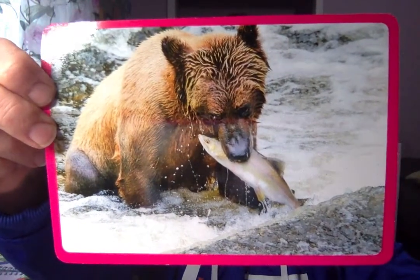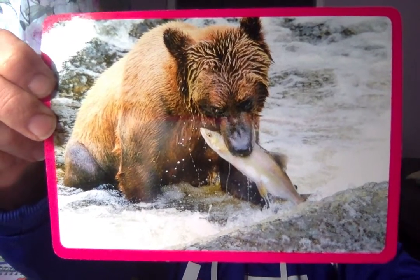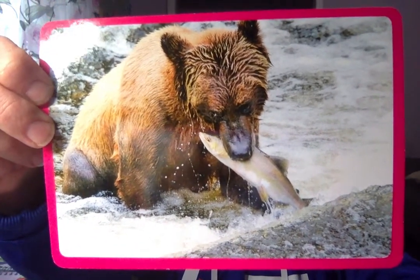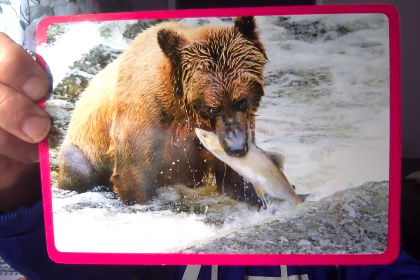Here's our next picture. Our amazing word? Hunt. To hunt is to kill wild animals for food. This bear hunts for fish to eat. Our amazing word? Hunt.